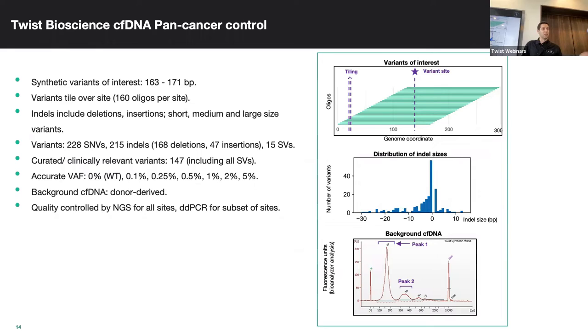People use this to determine their limit of detection and then run it alongside their runs to make sure they're still able to detect, say, a 0.1% allele frequency over time.